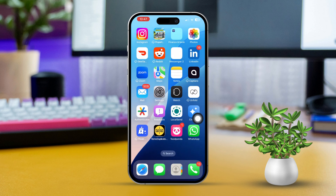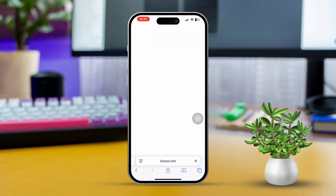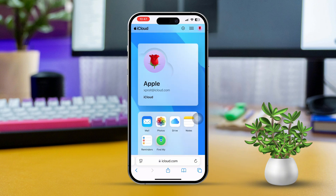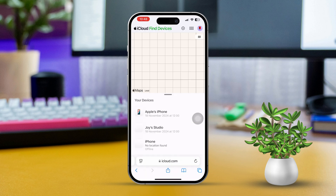Solution 2: Locate Your Devices. To start, visit iCloud.com — open Safari or any other browser on your device, whether it's a mobile or PC, and type in iCloud.com. If you prefer, you can also open the Find My app on another Apple device. Sign in with your Apple ID and password, then select your lost device from the list. You'll see its location displayed on a map.